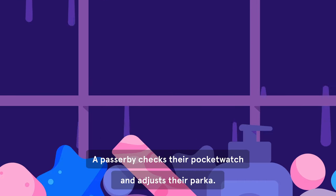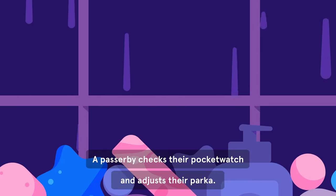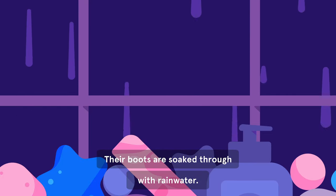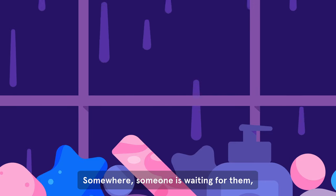A passerby checks their pocket watch and adjusts their parka. Their boots are soaked through with rainwater. Somewhere, someone is waiting for them.